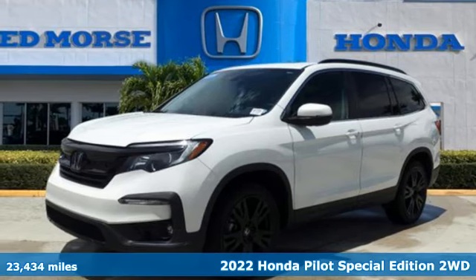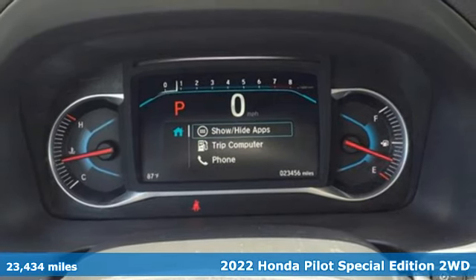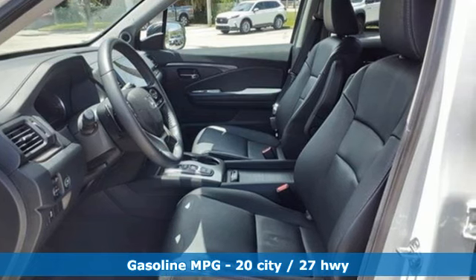Here's a certified 2022 Honda Pilot. Style runs in the family and watch the family run to pile into this roomy Pilot. It boasts an impressive list of features like these.